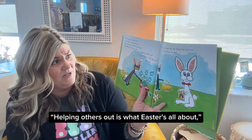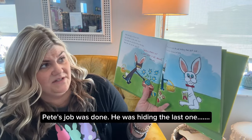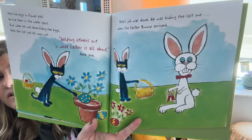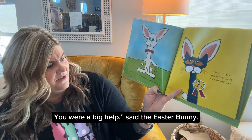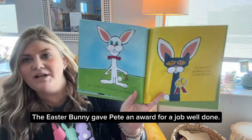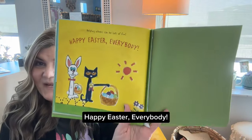Helping others out is what Easter's all about, Pete said. Then Pete's job was done. He was hiding the last one when the Easter Bunny arrived. Great job, Pete. You were a big help, said the Easter Bunny. The Easter Bunny gave Pete an award for a job well done. Helping others can be lots of fun. Happy Easter, everybody.